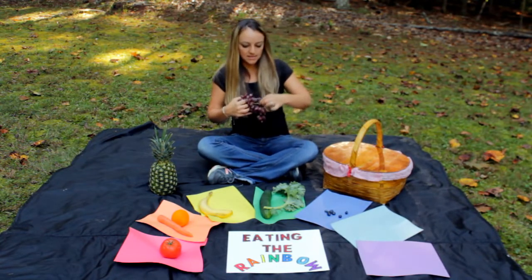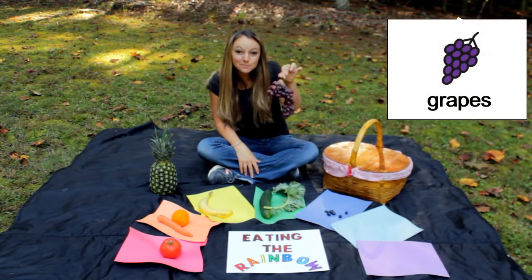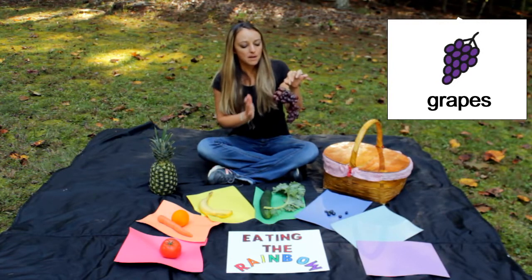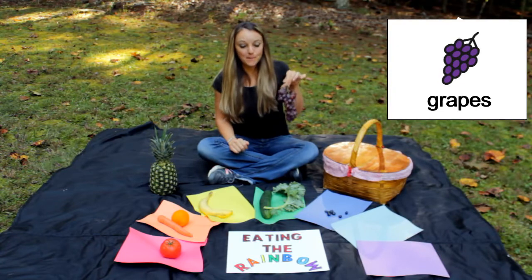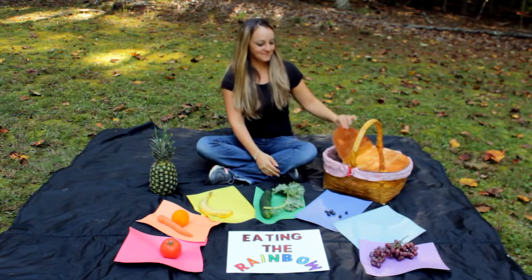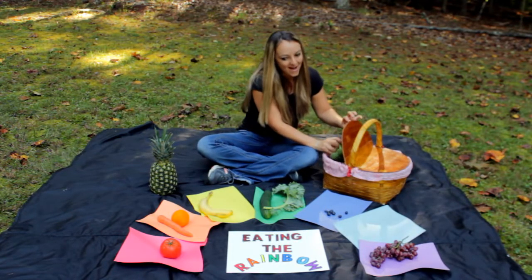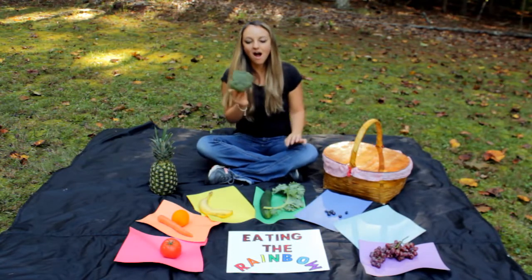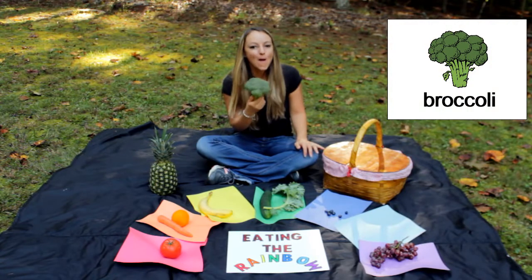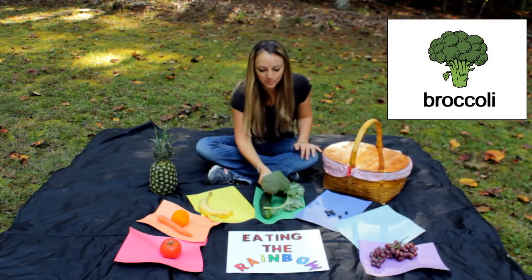These are grapes. Grapes come in green as well, but these are purple grapes. What else do we have in here? This is broccoli. Broccoli is very healthy for you too.